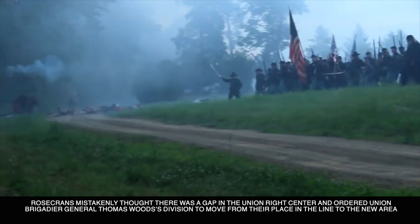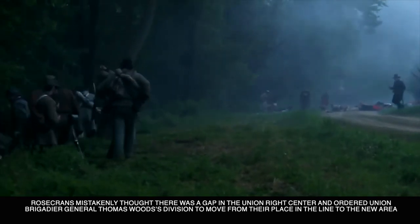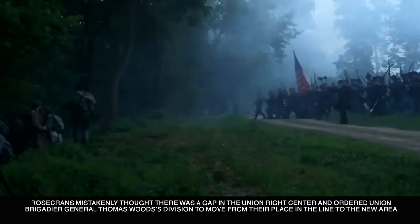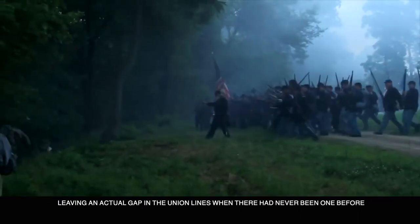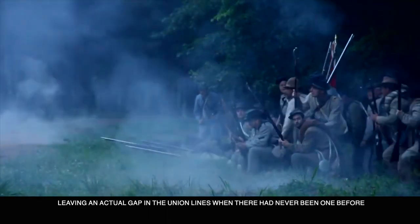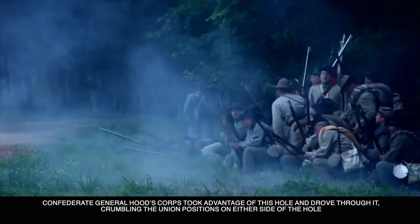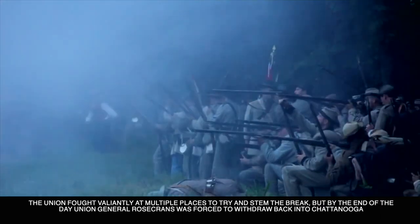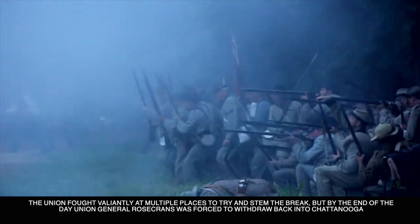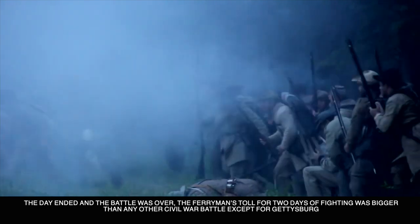Rosecrans mistakenly thought there was a gap in the Union right center when there wasn't, and ordered Union Brigadier General Thomas Wood's division to move from their place in the line to the new area, leaving an actual gap in the Union line when there had never been one before. Confederate General Hood's corps took advantage of this hole and drove through it, crumbling the Union positions on either side. The Union fought valiantly at multiple places to try and stem the break, but by the end of the day, Union General Rosecrans was forced to redraw back to Chattanooga. The day ended and the battle was over.